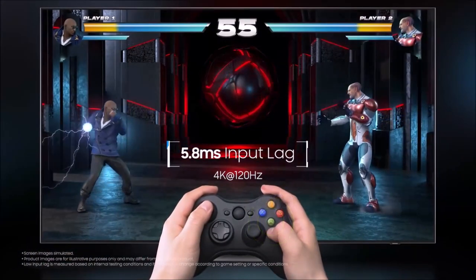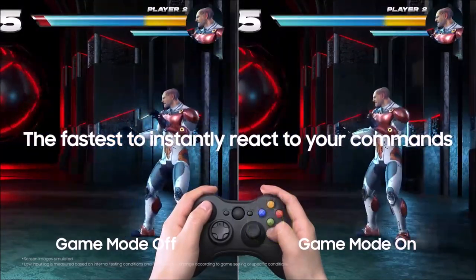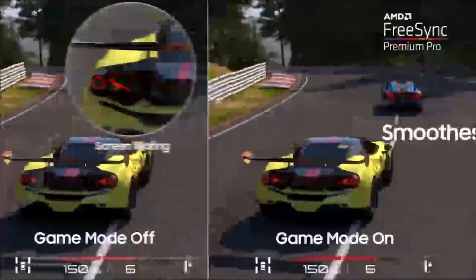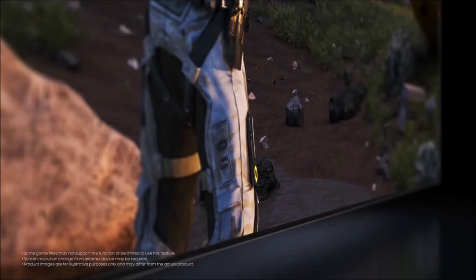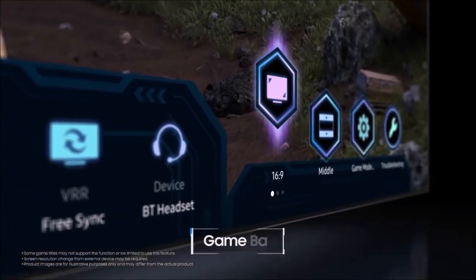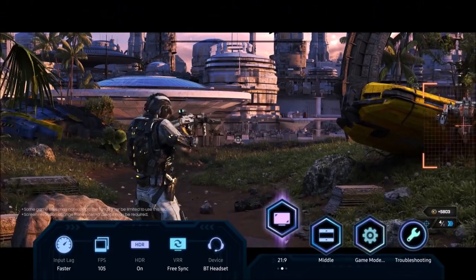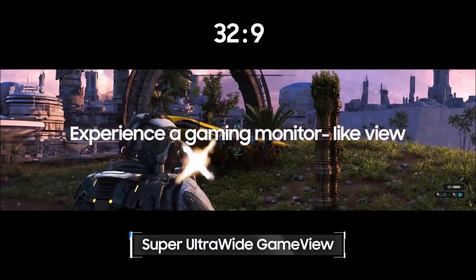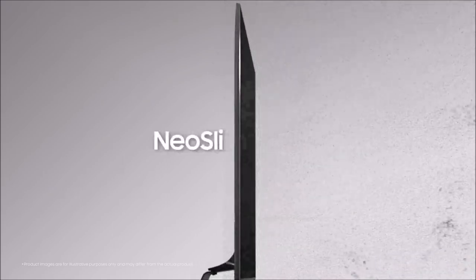Sadly, its local dimming function is worse in game mode, so blacks aren't as deep while gaming. Despite support for Dolby Atmos, the sound quality is lackluster and there's a slight wobble of the bass, which doesn't suit a premium TV. Last but not least, there's still no support for Dolby Vision, which means you're limited to HDR10 and HDR10+.